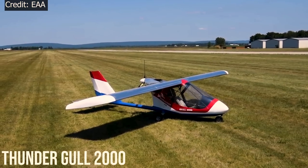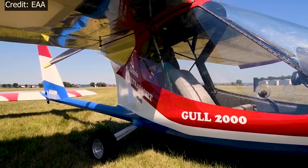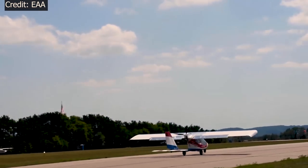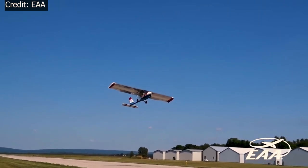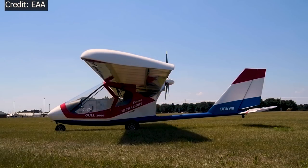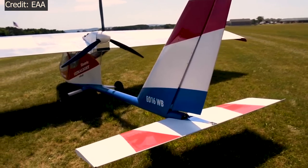ThunderGull 2000. This design was first introduced in the 1970s, and since then countless pilots have enjoyed this fun aircraft. This trailerable, kit-built aircraft is fun. The Gull 2000 is one of the best-looking ultralights in the sky. It has a sleek, enclosed airframe with fiberglass components.